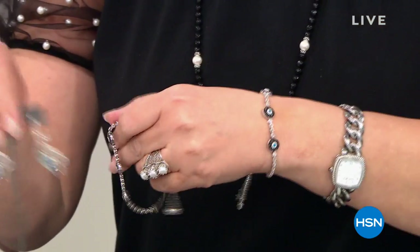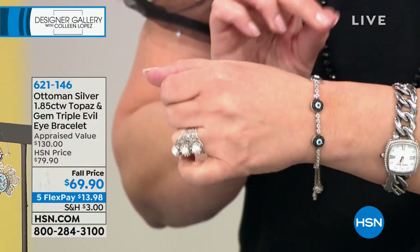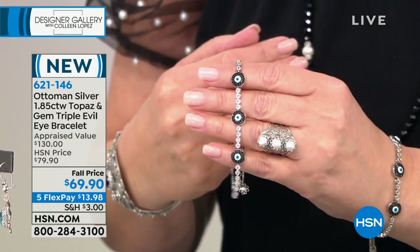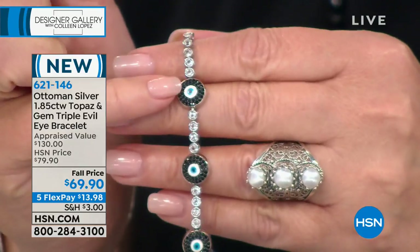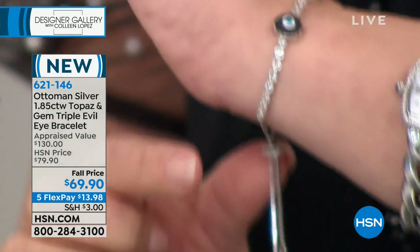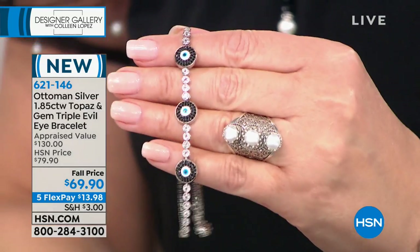I wish we had thousands — we don't, but it's fabulous. I ordered mine. I hope it doesn't sell out before I get mine, because as employees we get bumped to wait list. This is the protective eye, known not just in Turkey but around the world. This is the Ottoman Empire inspired jewelry design that dates over 600 years. One of the most beautiful evil eyes I've ever seen, incorporating genuine bezel-set white topaz, genuine black spinel, and gorgeous hand-done enamel creating that protective eye. More bezel-set white topaz. $69.90.